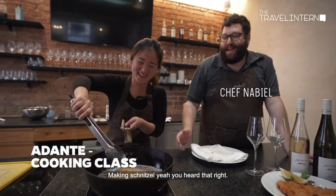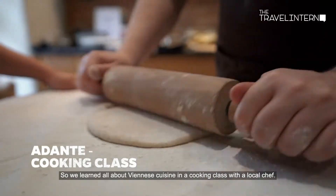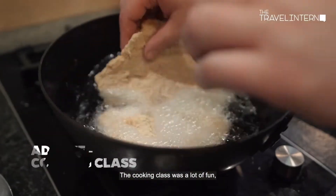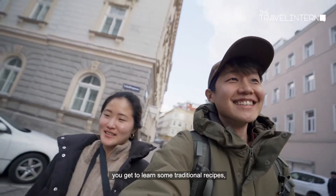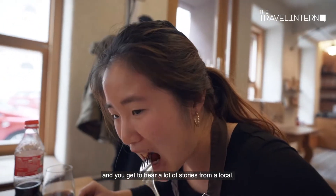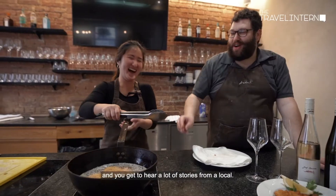Making schnitzel — yeah, you heard that right. We learned all about Viennese cuisine in a cooking class with a local chef. The cooking class was a lot of fun — you get to learn some traditional recipes, you leave with a full belly, and you get to hear lots of stories from a local.